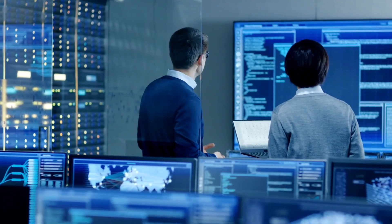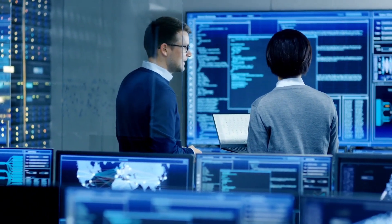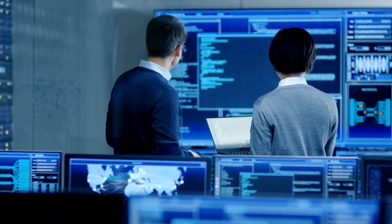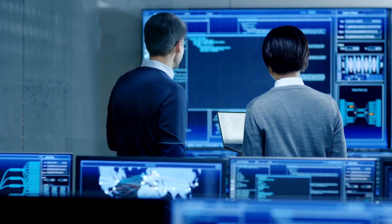As someone who's been actively using AI in my project management role for the past three years, I wanted to share five game-changing insights that I normally only teach in my courses. These will completely transform how you approach AI in your projects.